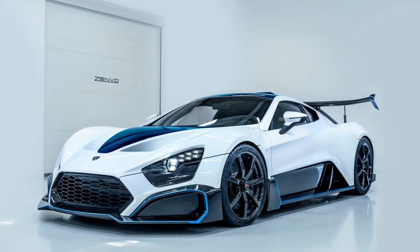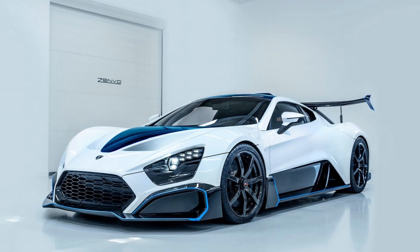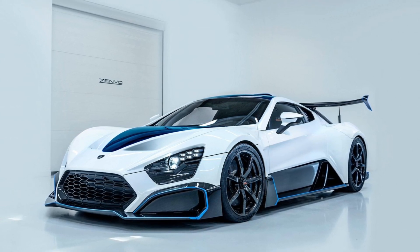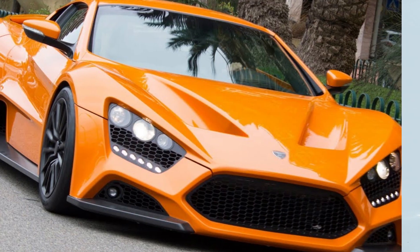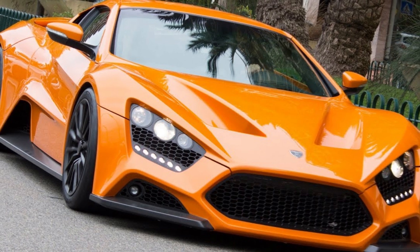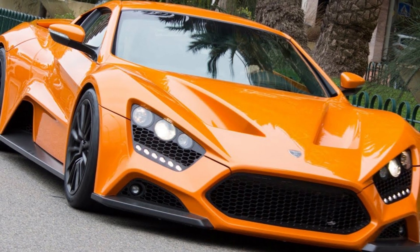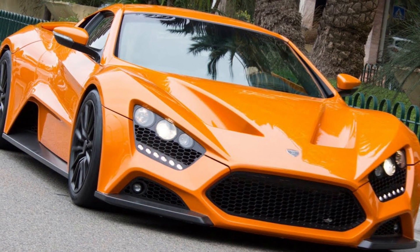Mahle included the hybrid system to future-proof the vehicle, but the ICE component is compatible with carbon-neutral synthetic fuels, further ensuring the Zenvo Aurora can avoid potential bans. According to Zenvo, the engine will be carefully tailored to the needs of the end customer while meeting stringent emissions requirements in the USA and Europe.